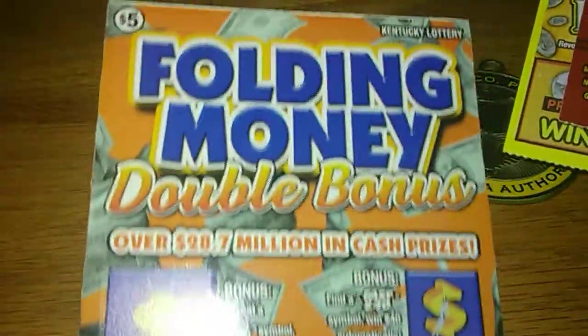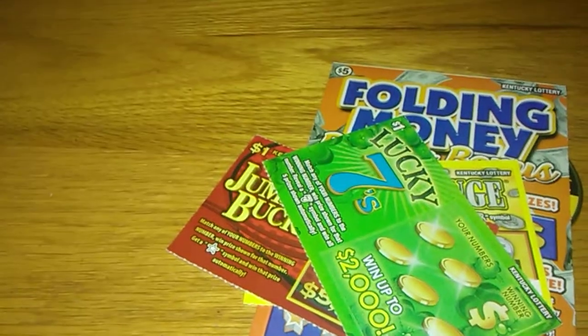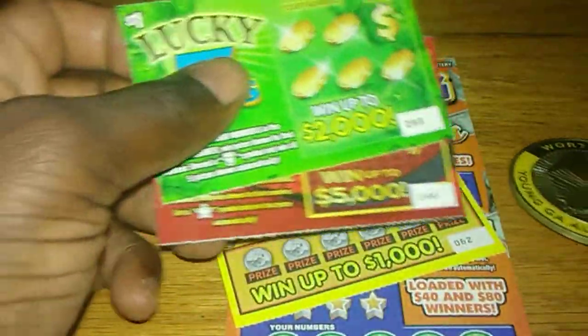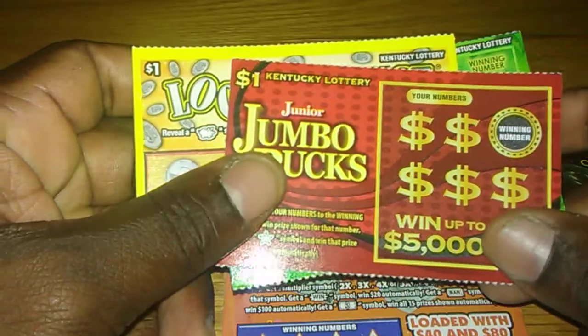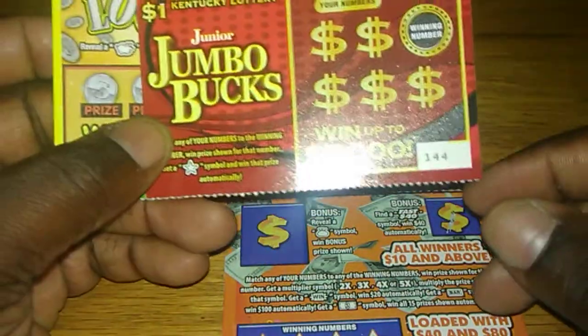I also got $8 worth of Kentucky tickets. Let's see if it can make me decide. So I thought I'd scratch these on camera since I'm so anxious. This Kentucky Junior Jumbo book — got ticket $1.44.